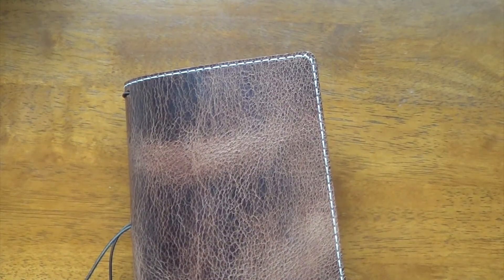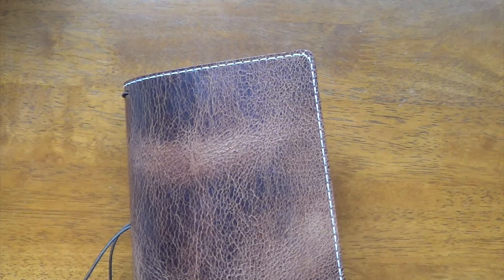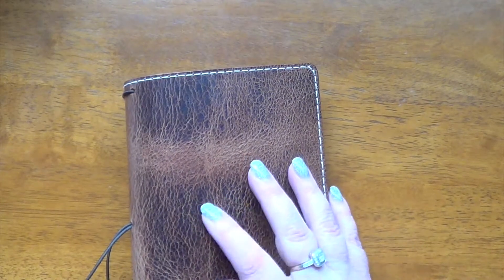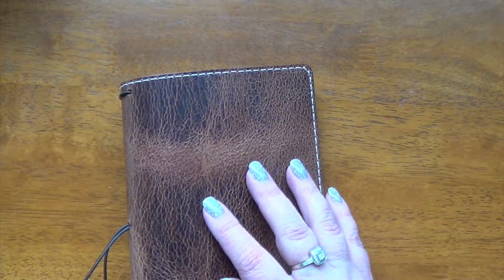And it is a B6 Slim — I believe that's what I got. Let me double check. Yes, B6 Slim. And I ordered it — the order date was March 12th, and I am filming this on the 22nd, I believe.